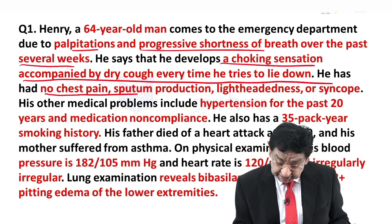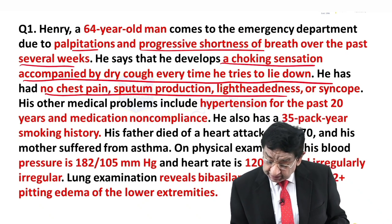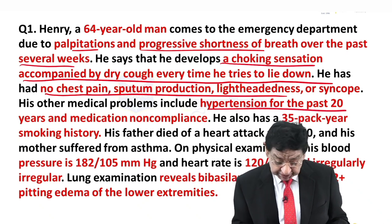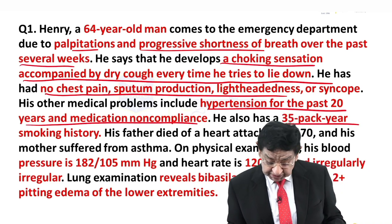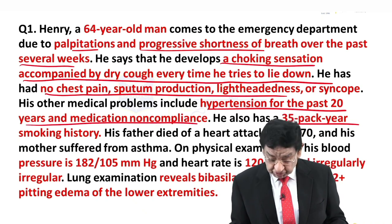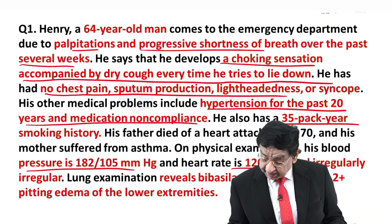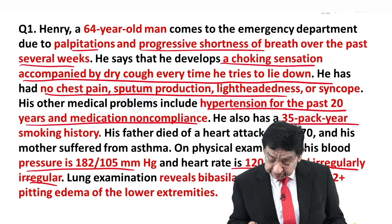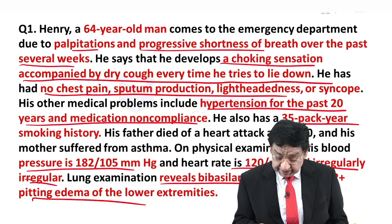No chest pain, sputum production, lightheadedness, or syncope. He is hypertensive for the last 20 years and medication non-compliant. There is a 30 pack-year history of smoking. BP is still very high, tachycardia with irregularly irregular pulse, bibasilar crackles are present, and edema is present.